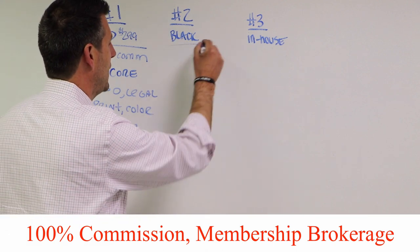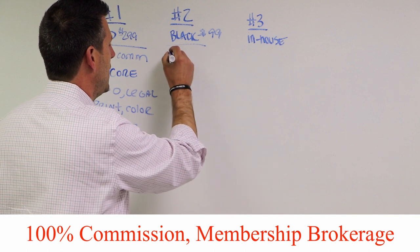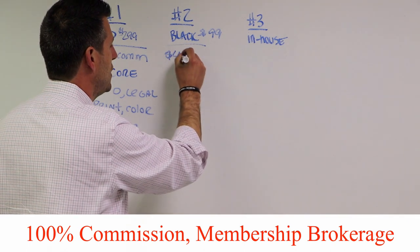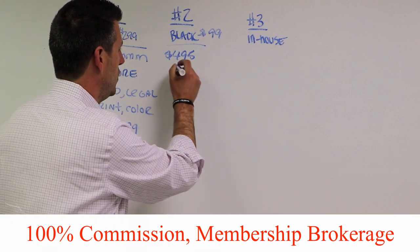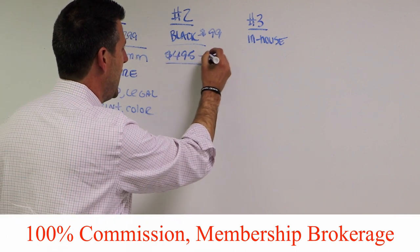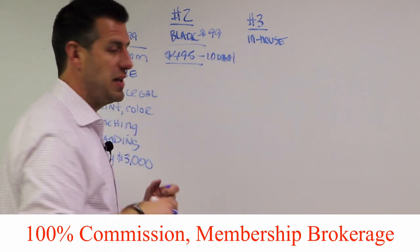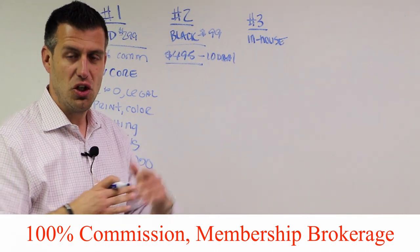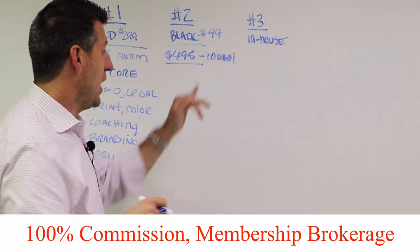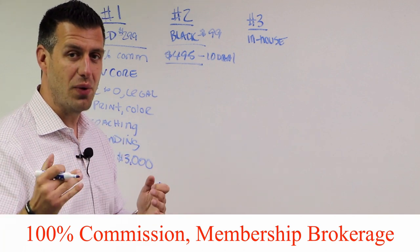Our second option is the Black Membership. Here's how it works: you pay $99 a month, and when you close on a transaction you pay $495. This $495 is capped at 10 deals. So on your 11th deal in your calendar year — anything above those 10 deals — you get to keep all of the commission. On your first 10 deals, you pay $495 and keep the rest.